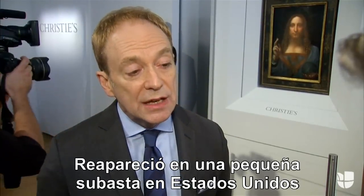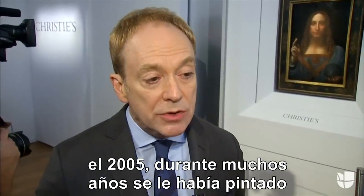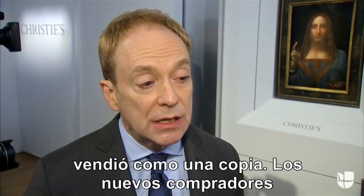It reappeared at a small auction in the United States in 2005. It had been for very many years overpainted with layers of paint that really obscured its quality, and it was sold as a copy.